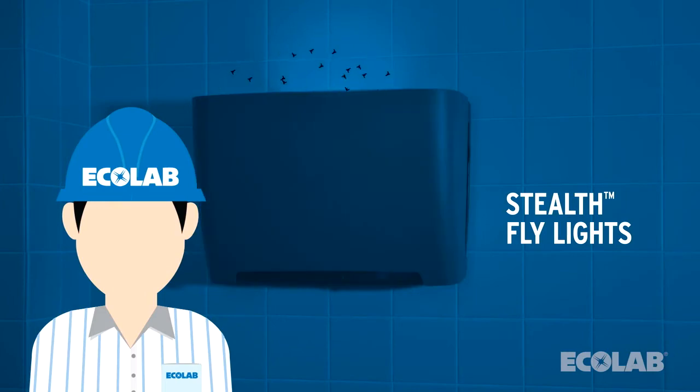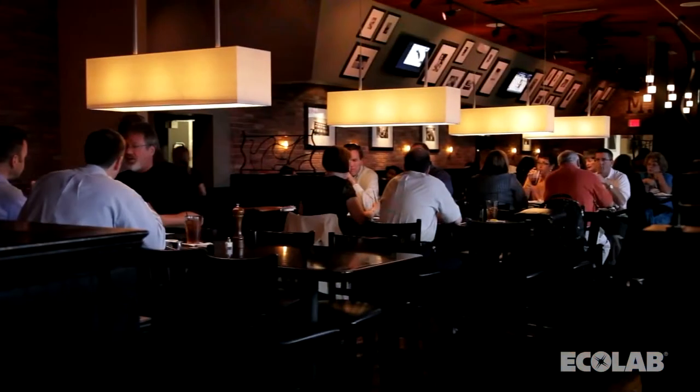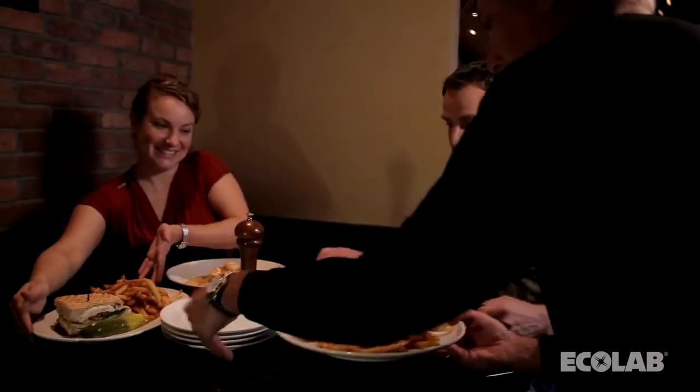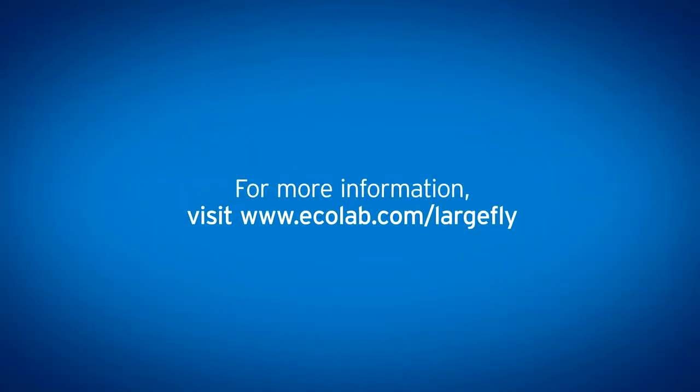Now you can see how we help reduce, exclude, and destroy large flies with our outside-in approach. This multifaceted, science-based program proactively addresses large fly activity at your business, protecting your food, your guests' experience, and your brand reputation. Thank you.